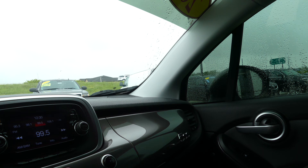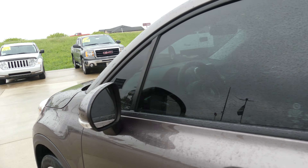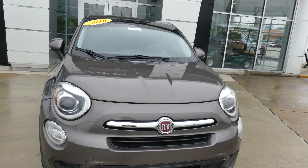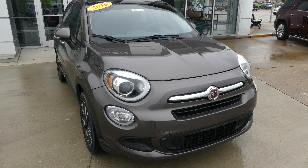Beautiful bronze exterior paint. This vehicle does come equipped with remote start. If you have any questions about this Fiat or you'd like to schedule a test drive, give us a call. The number is 812-882-5574.